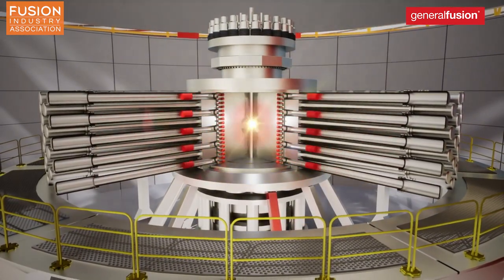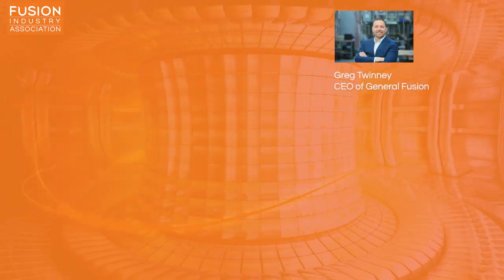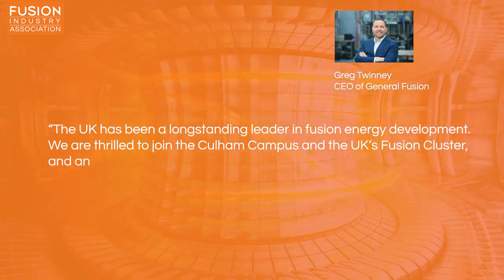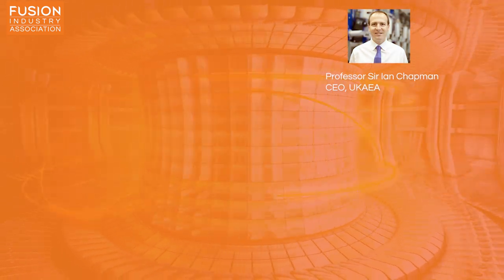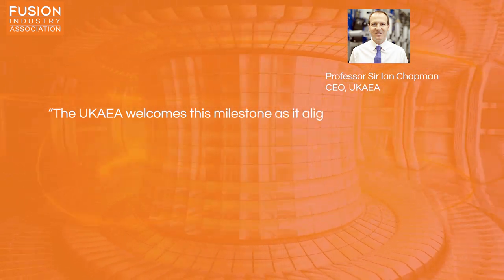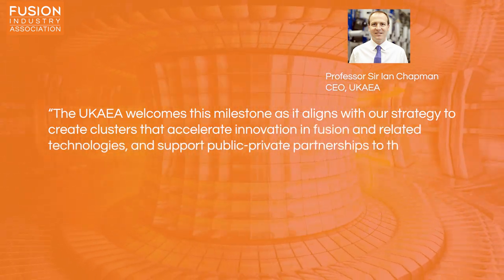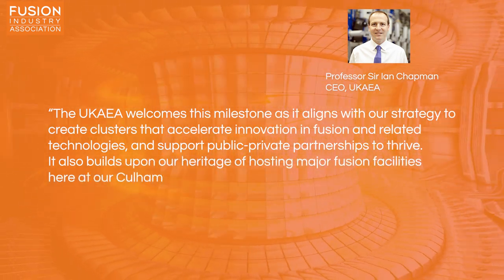They hope that their fusion demonstration plant will become fully operational by 2027. CEO of General Fusion, Greg Twinney said, 'The UK has been a long-standing leader in fusion energy development. We're thrilled to join the Culham campus and the UK's fusion cluster, and anticipate creating 60 long-term jobs at the site.' While UK AEA CEO Professor Sir Ian Chapman said, 'The UK AEA welcomes this milestone as it aligns with our strategy to create clusters that accelerate innovation in fusion and related technologies and support public-private partnerships to thrive. It also builds upon our heritage of hosting major fusion facilities here at our Culham campus.'